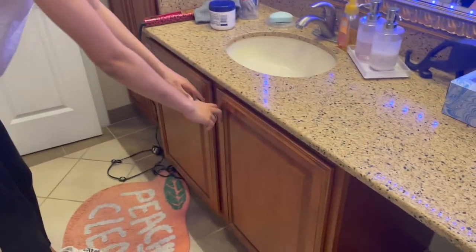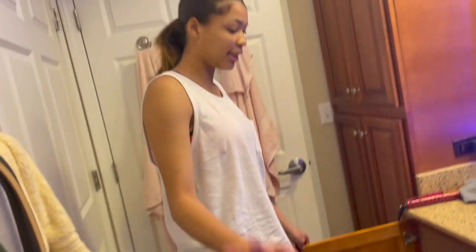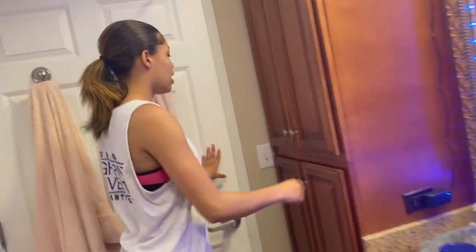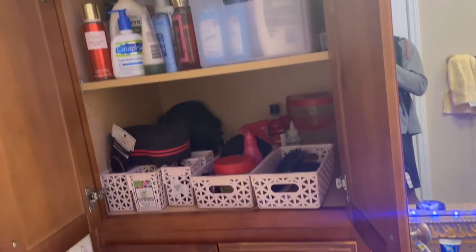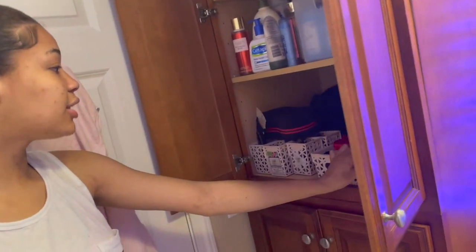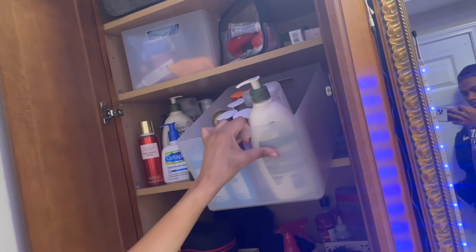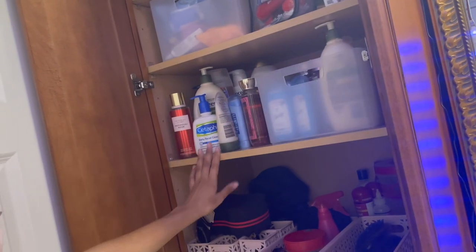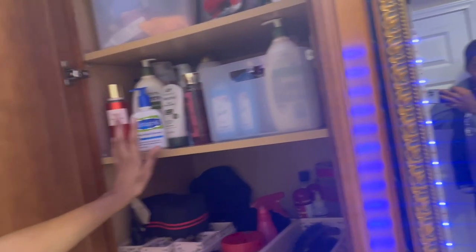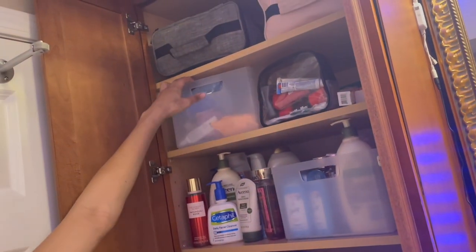We have cabinets underneath which pretty much just have all of our laundry stuff, trash bags, paper towels, and toilet paper. This is my cabinet — you also might have seen this in the morning/night routine. This is all me and Jaylin's hair stuff down here, and this bin is all the toiletries like soaps, lotion, deodorant, and a lot of those. Then these are just the stuff I use every single day that sits right here, and Jaylin's little overnight bag.